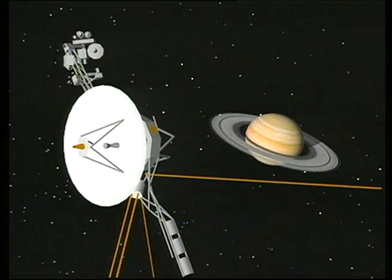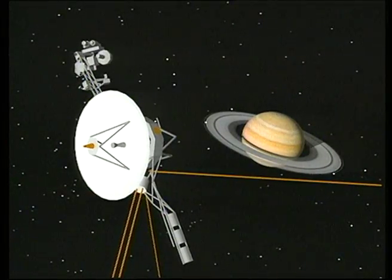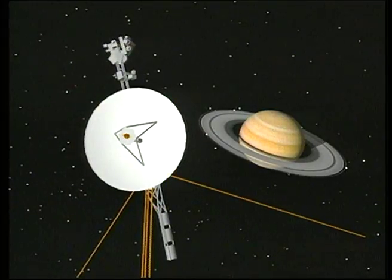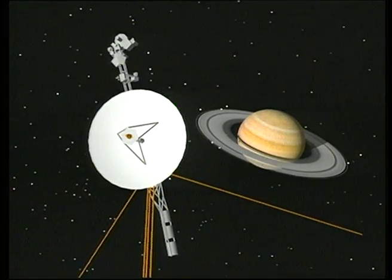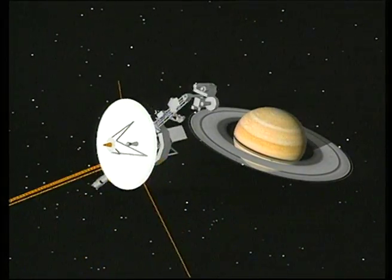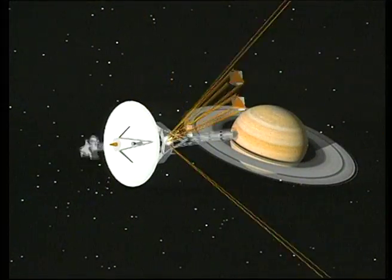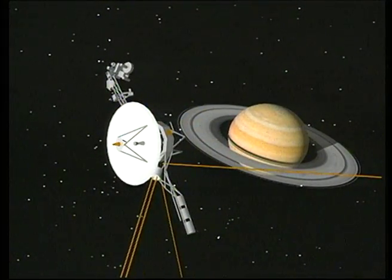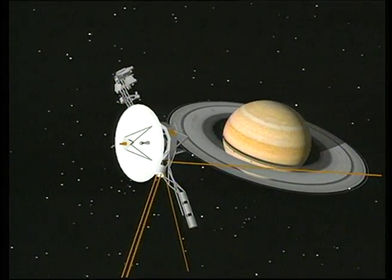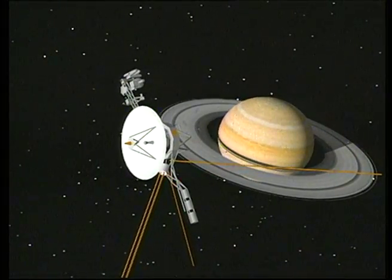Voyager 2 is extensively reprogrammed in flight, based upon the scientific discoveries of its twin spacecraft. Saturn's rings are targeted for special study during Voyager 2's approach. Sections of the braided F-ring are studied from different points of view to create three-dimensional pictures of the strands of the ring. Dark, spoke-like features in the B-ring are photographed as they move around the planet. Muted atmospheric activity in Saturn's cloud tops is monitored.